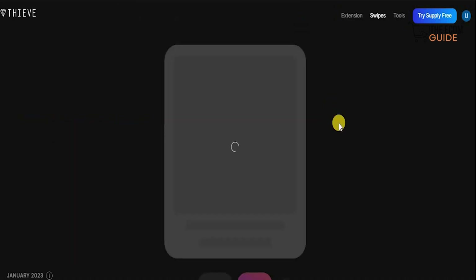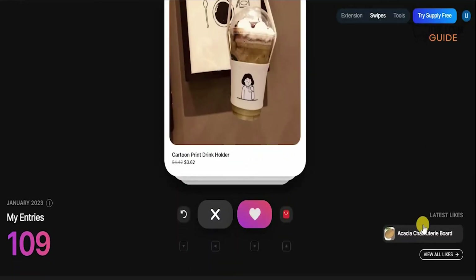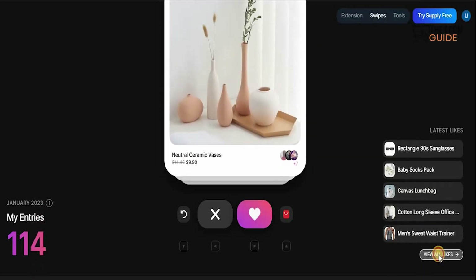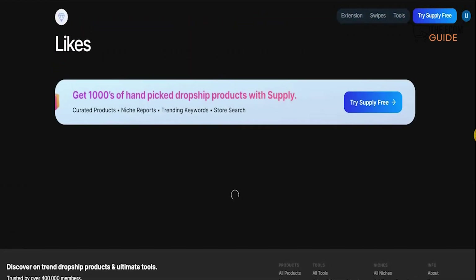If there's a particular product you like, all you need to do is swipe it, save it, and you can always come back to it. Just click on it and it gets saved. You can also check it out on AliExpress — just click where it says AliExpress and it will be added to the entry. It's that simple, straightforward, and easy. You can like as many as you want, then click 'View all my likings' and it will show you all the products you've selected and liked. That is the most crucial element — saving all the information on Thrive so every product you've liked is stored and you can always come back to it.